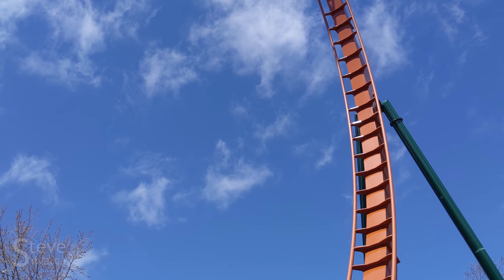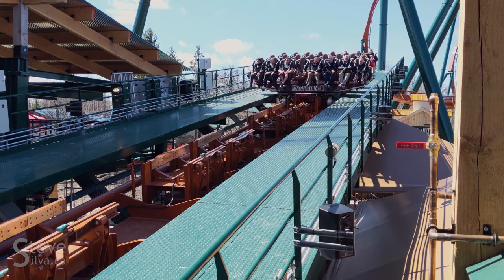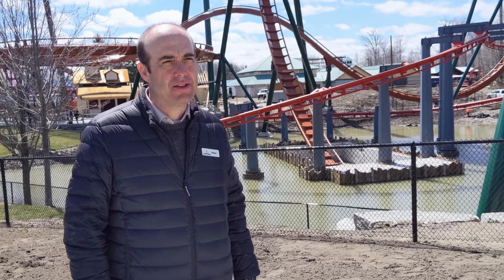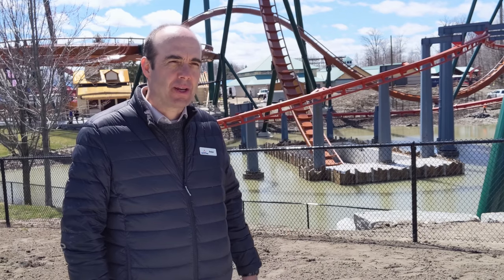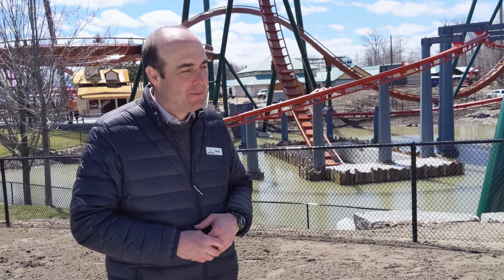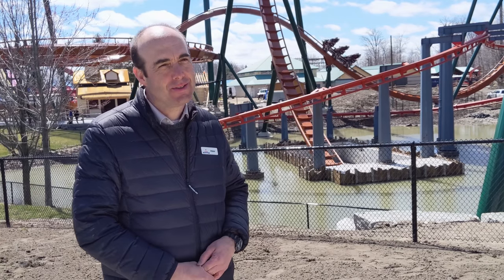To see the construction come to an end and see people enjoy it and hear the screams — it's very satisfying because we know we've completed it and had it ready for our guests to come and enjoy. We're going to see millions of people come through our gates this summer, and to have it ready for them is pretty satisfying. My kids say I have the best job in the world, and most days I feel the same way. To see it move from sketches on a piece of paper right through to people screaming — it's pretty satisfying.